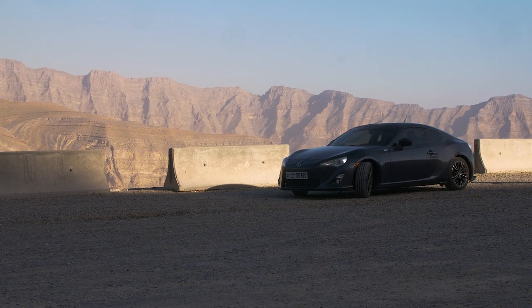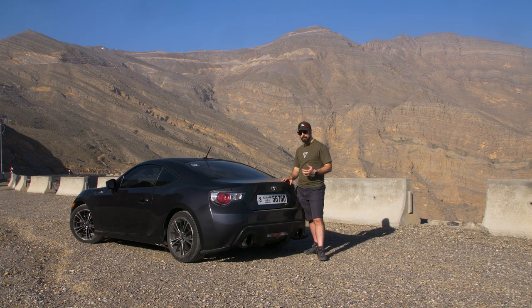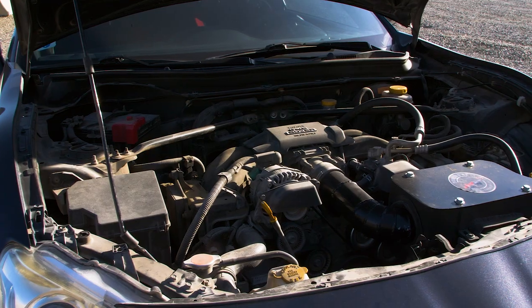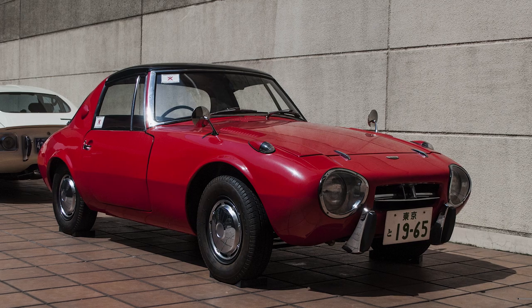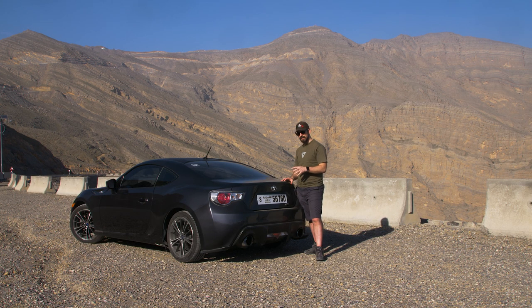La grandezza, per esempio: non è una macchina enorme, ha dimensioni contenute. Il bilanciamento dei pesi è stato scelto uguale, identico alla vecchia AE86 Trueno, quindi 53-47, con lo stesso layout FR - trazione posteriore e motore anteriore. Monta un fantastico boxer in collaborazione con Subaru, quasi un cenno al passato della Toyota Sports 800, che è la prima vera sportiva Toyota con motore anch'essa boxer.